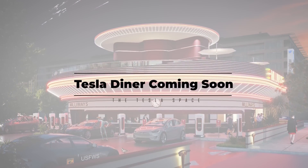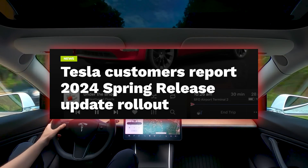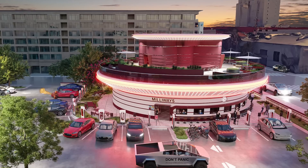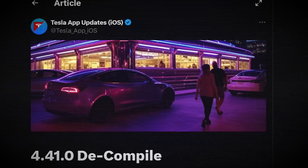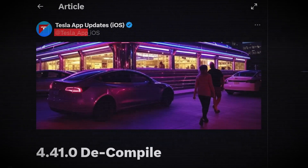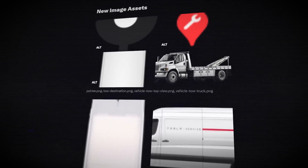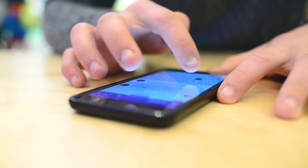Just last year, Tesla shipped over 300 new features to their customers via free over-the-air software updates. We've got some time until the big spring update release drops, but since Tesla is constantly improving their owner experience, we've uncovered some new updates coming soon. This week we got a peek at the experience Tesla is gearing up for with their very first supercharging diner — hidden inside the latest Tesla iOS app update, uncovered by the account @Tesla_app_iOS. What we're looking at is a unique new user interface for vehicles arriving at the Tesla diner.